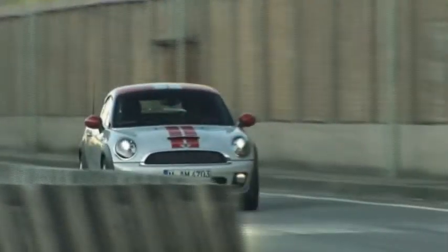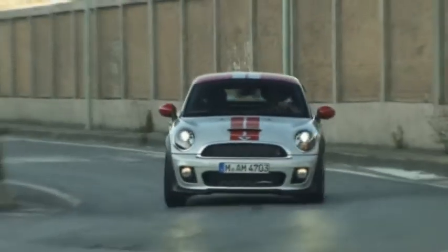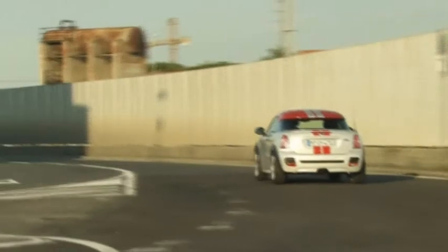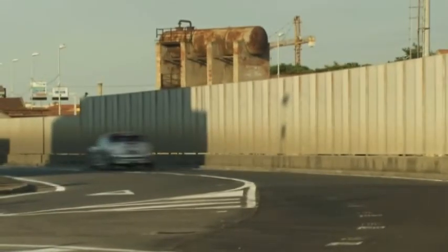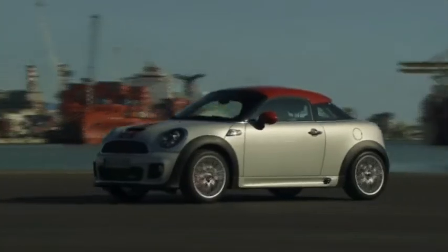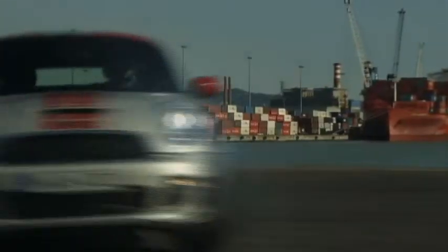The next exciting chapter in the continuing Mini success story has begun with the launch of the all-new Mini Coupé, the fifth unique model in the family. The Mini Coupé's mission is a simple one: to maximise the thrill of being behind the wheel. Keen drivers will be rewarded with a level of handling agility unmatched in the small car segment.